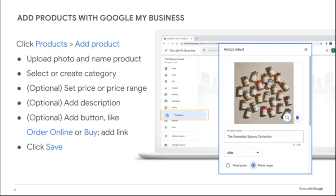On the left-hand side of your Business Profile, you can add products. For a spice store like this, there's a product tab available based on business category. When you add a product, you assign it to a category — for example, the Essential Spices Collection falls under the Gifts category. You can have as many categories as you want. Setting a price or price range is optional but recommended — it sets an expectation for the consumer so they're not surprised.